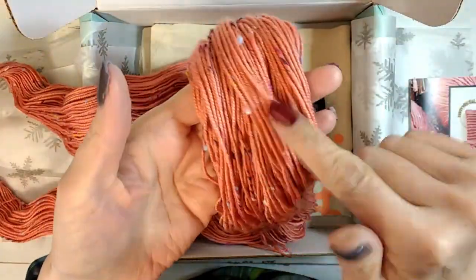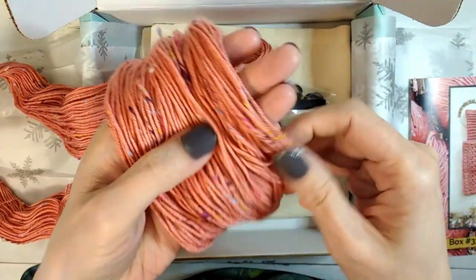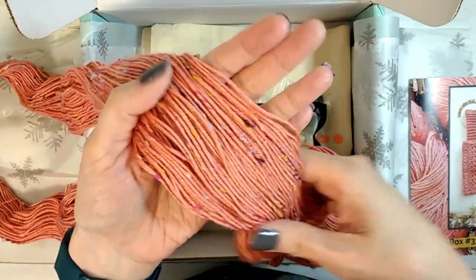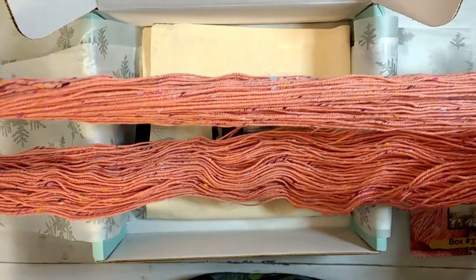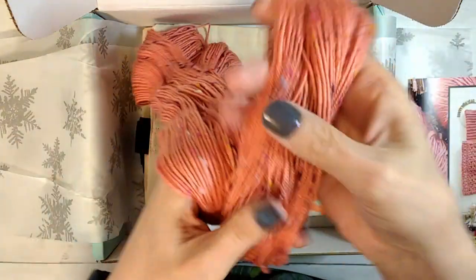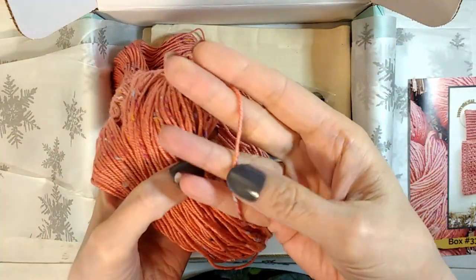And 15% Donegal viscose, which is the tweed part. The tweed nubs are actually rainbow colors - like purples and blues and pinks. I see light blue, I see purple, I see yellow. So there's all kinds of cool colors in there. It's really soft. It looks like it's in a fingering, a thinner fingering weight.